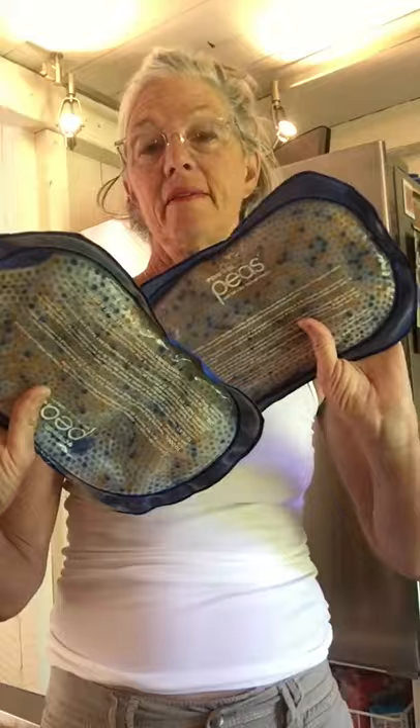Okay, we have a lot of frozen peas — because we're older people and we're always hurting, especially after bike rides. So we need these, so those are going to stay.